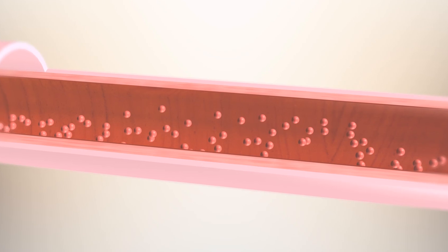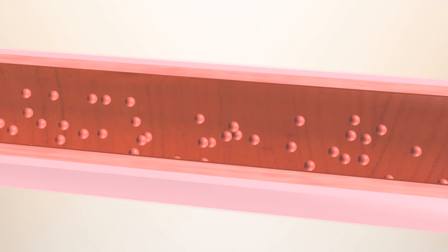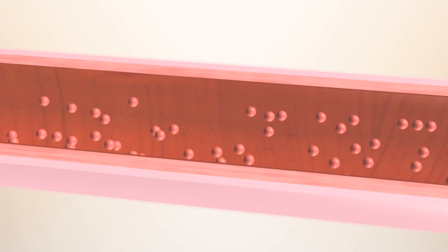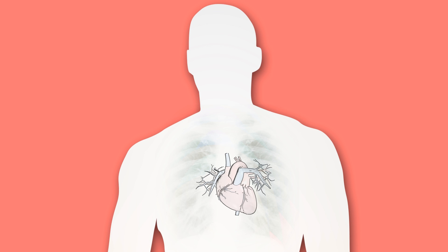When we are very young, our coronary arteries generally have healthy, smooth walls and are wide open tubes. Throughout our lifetime, the delicate coronary artery wall can be put under attack from risk factors such as toxins from inhaled cigarette smoke, mechanical injury from high pressured blood flow, high cholesterol or high blood sugar from a diet high in saturated fats and sugars, and lack of exercise.